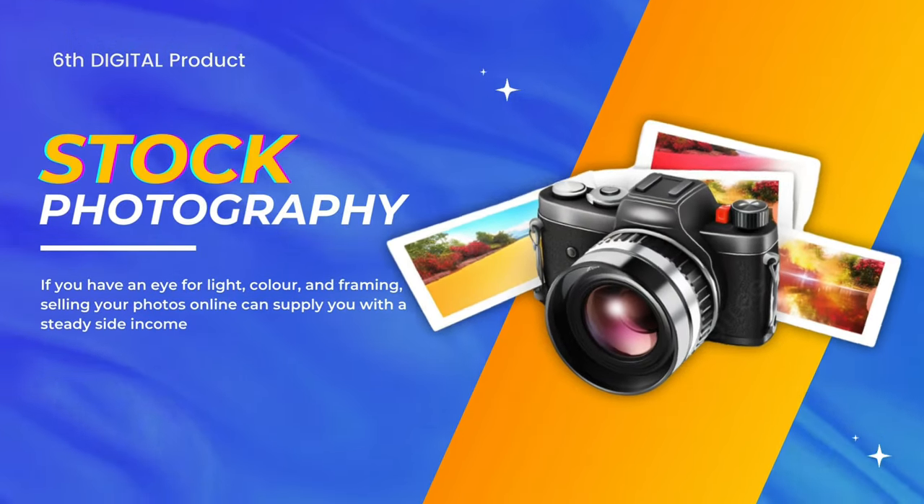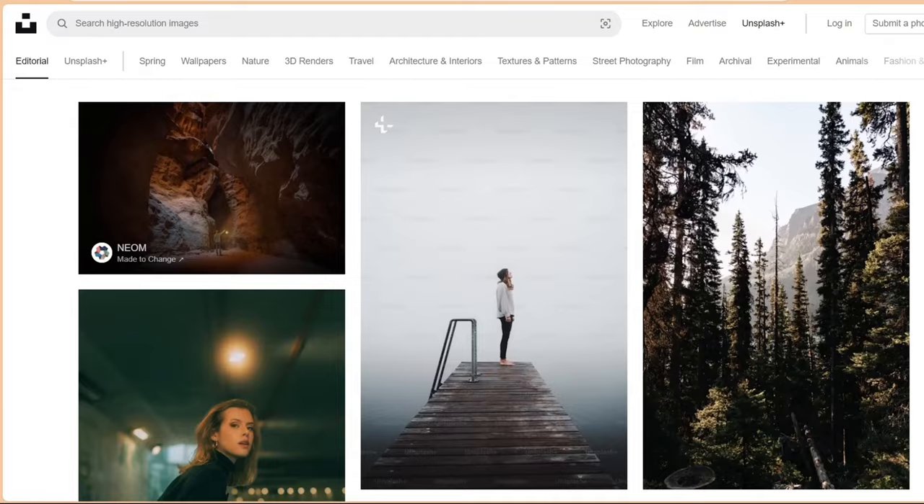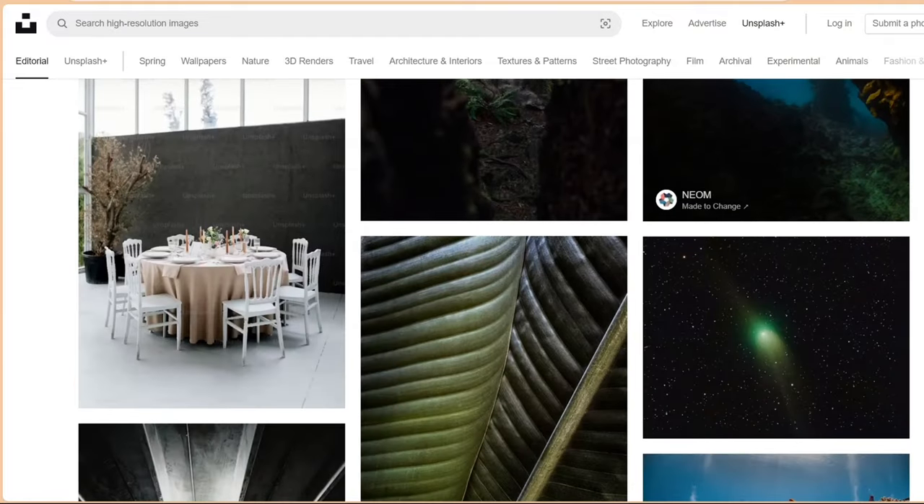Number six on the list is stock photography. There are beautiful stock photos out there — just check a platform like Unsplash for inspiration. If you have an eye for lighting, color, and framing, taking photographs even with your mobile phone and selling them can supply you with a steady stream of income. Another option is to give away stock photos for free to promote other products. Self-described hobbyist photographer Annie Spratt shares free photos on Unsplash but also sells digital photos online with full commercial licenses on a per-photo basis.